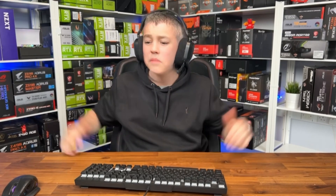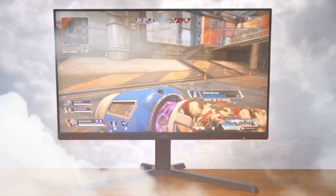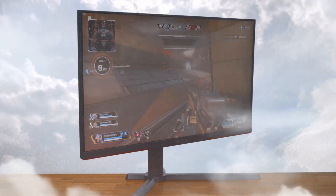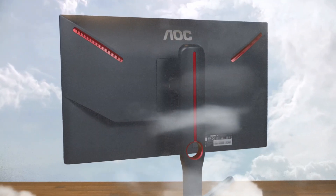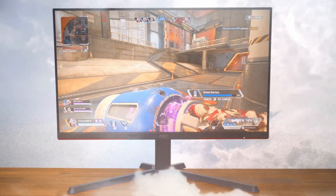But before we get into that, here's a quick word from this video's sponsor. Andy Raffel from E-Technics.com is here to bestow a gift — a 24.5 inch full HD screen with a 240Hz refresh rate, 0.5 millisecond response time, AMD FreeSync Premium, and height adjustability — to help you game in the big leagues. Check out the link in the description below to find out more.